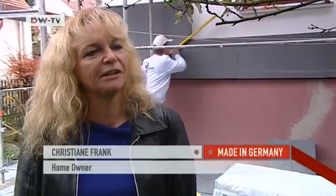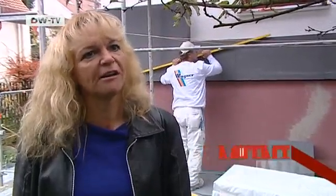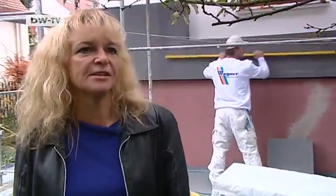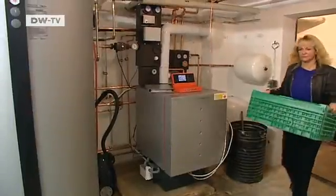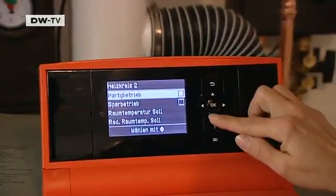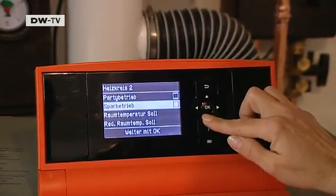Without insulation, our heating bill was about 4,000 euros a year. Then came the cost of gas on top of that. We hope we can save at least 60 to 70 percent on heating charges. The heating system in this house is fueled by oil.